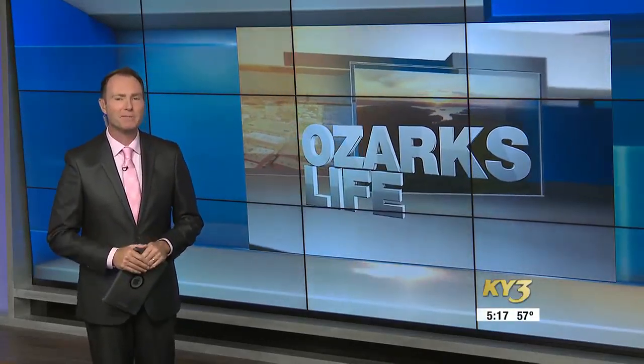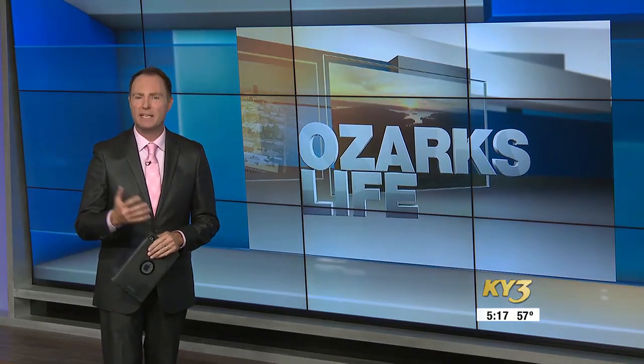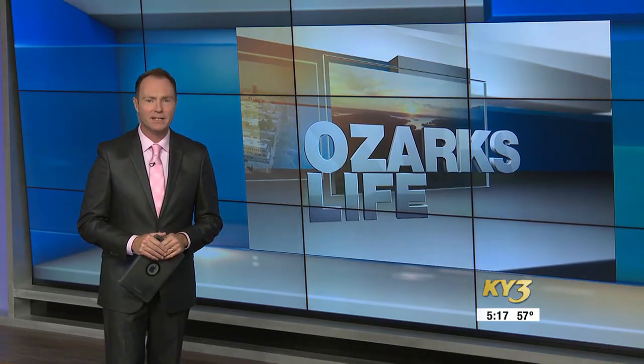How do you appear on stage with the Springfield Little Theater? Practice, practice, practice. It's something the area's largest community theater has been giving to our Ozarks life for 90 years.